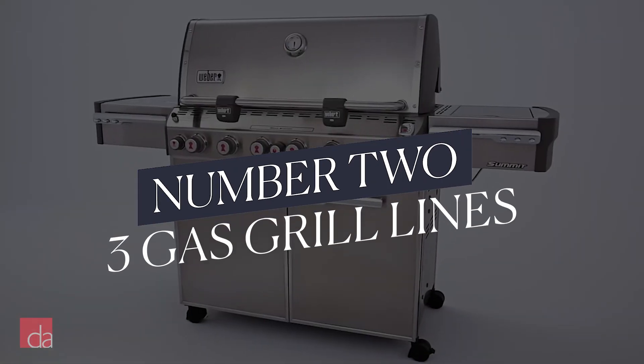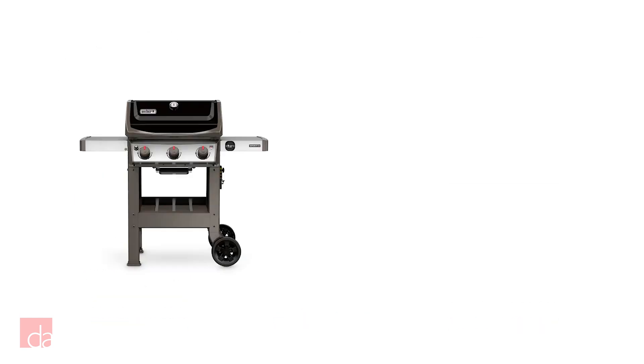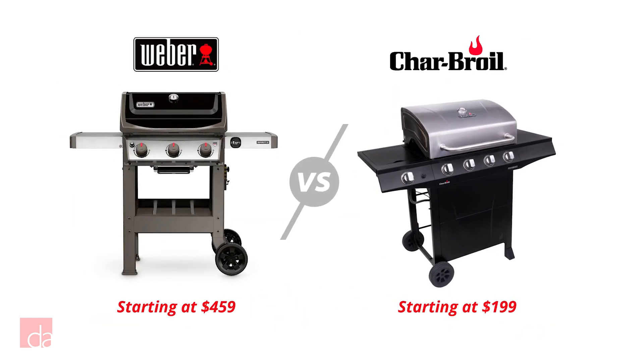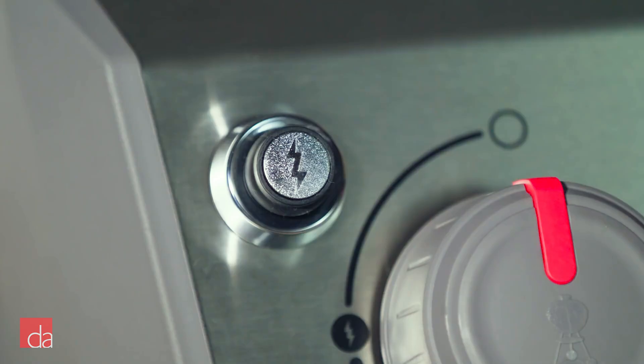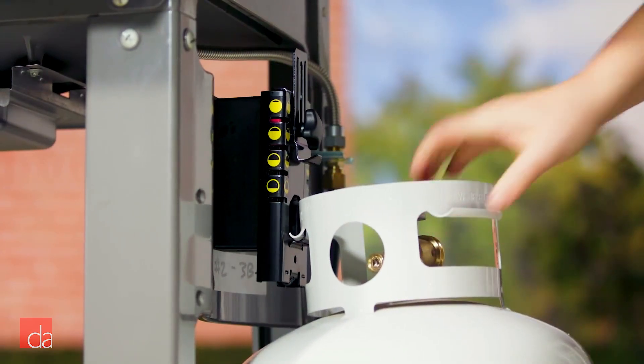Second, you should know Weber makes three gas grill product lines: Spirit, Genesis, and Summit. Spirit is basically Weber's line for big box home improvement stores. The price point is low and the quality is good. For example, compared with a brand like Char-Broil that might cost a few hundred dollars less, Weber's Spirits won't rust, their igniters work better, and you'll get better customer service and parts access.